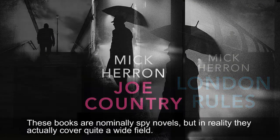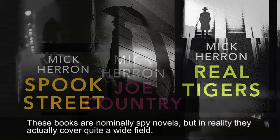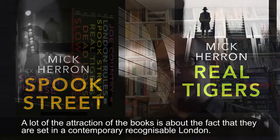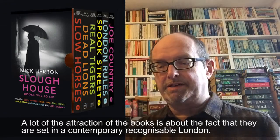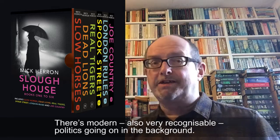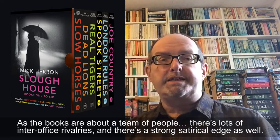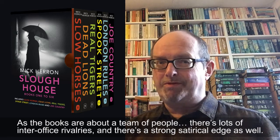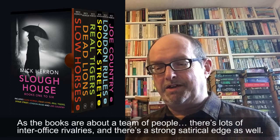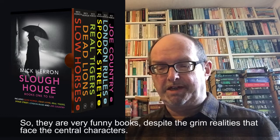These books are nominally spy novels but in reality they cover quite a wide field. A lot of the attraction of the books, I think, is about the fact that they're set in a contemporary, recognisable London. There's modern, also very recognisable politics going on in the background, as the books are about a team of people, with lots of inter-office rivalries and a strong satirical edge as well. So they are very funny books despite the grim realities that face the central characters.